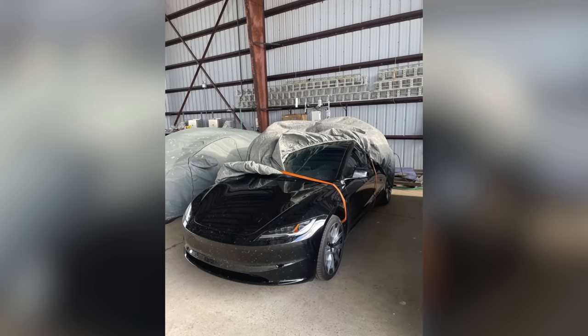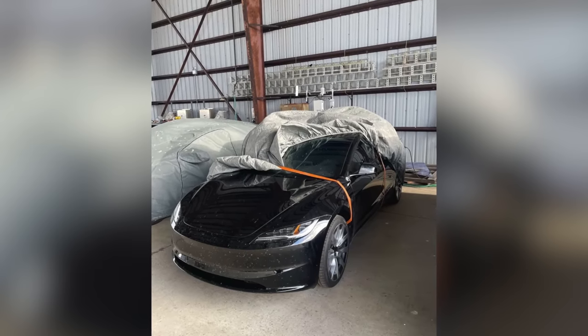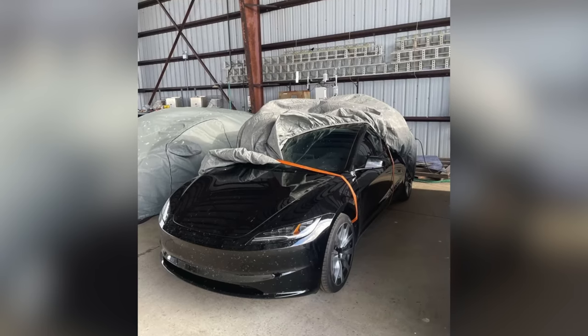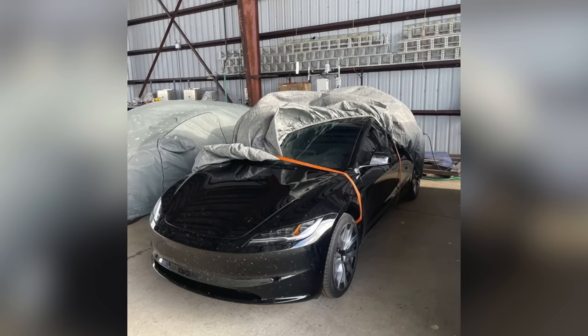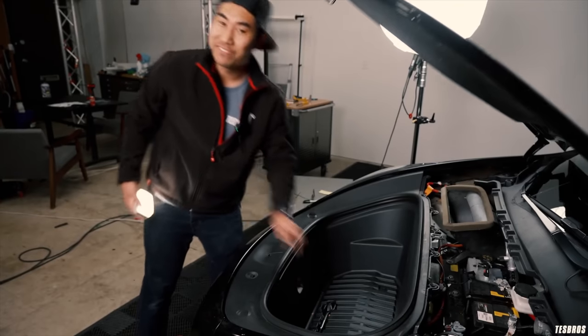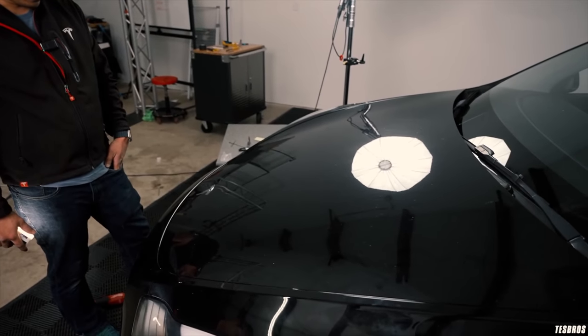We've got some all-new super sleek headlights and what could be a badge-less frunk with no Tesla emblem. The whole look is very Tesla Roadster, Model S and X-esque — basically looking a lot like the higher-end Teslas. Very sleek, very nice design. One of the other big additions is that the frunk might finally be powered. We're going to finally see a powered frunk on a Tesla, coming first to this all-new Model 3.